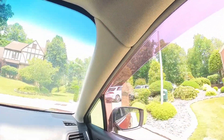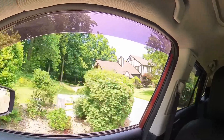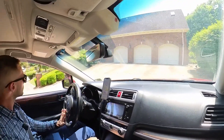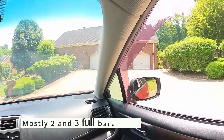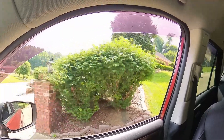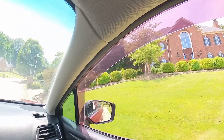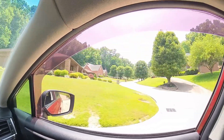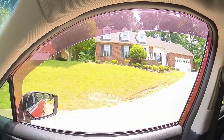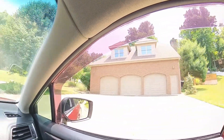Most of those homes were either four or five bedrooms, but some came in at three or seven bedrooms. The number of full baths — most of them were two full baths, with second place coming in at three full bathrooms, and a handful had even more than that. The typical lot size around here is 0.37 of an acre, and none of the homes were on a lot size greater than one acre during that five-year period.